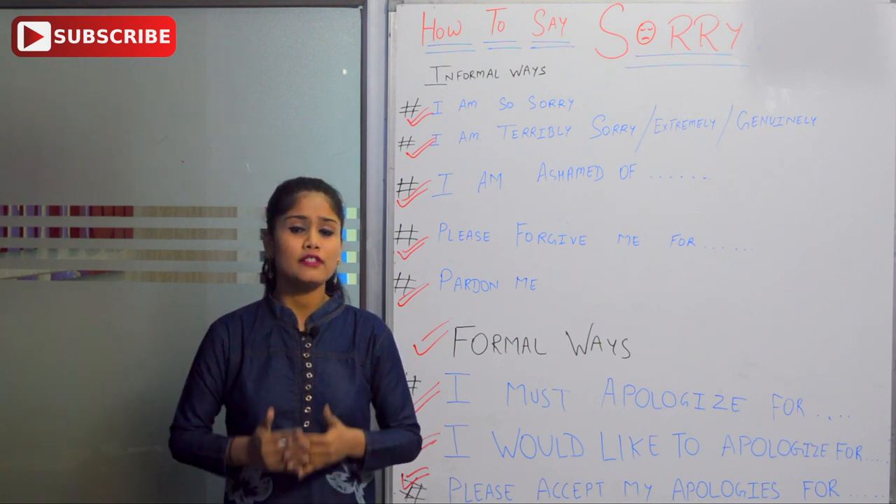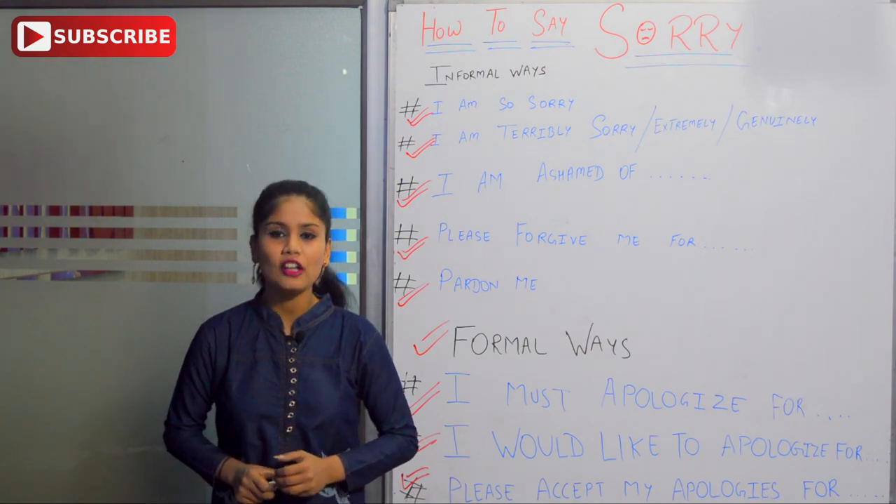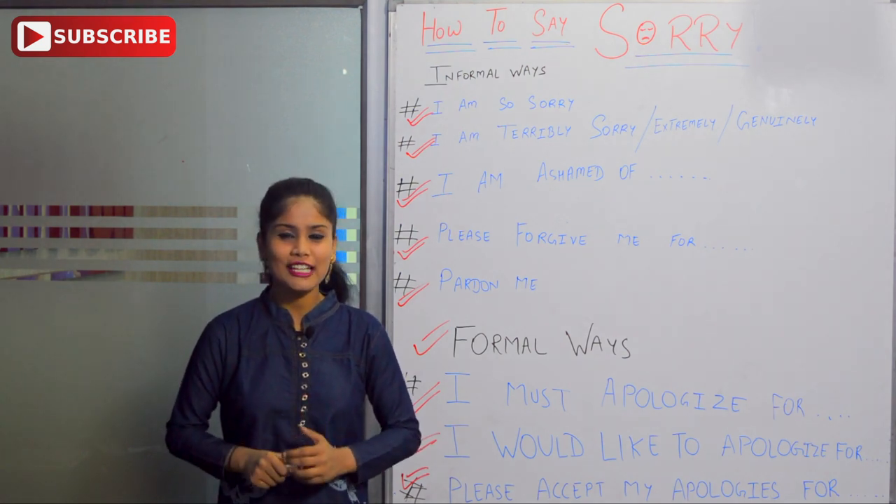I hope you enjoyed my video. Next time I will bring a new topic, a new lesson for you all. So this is all for today. Goodbye guys.